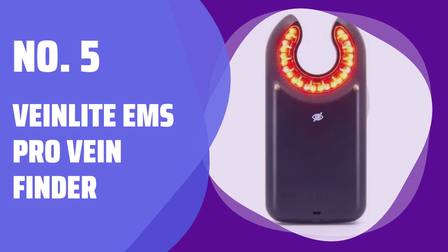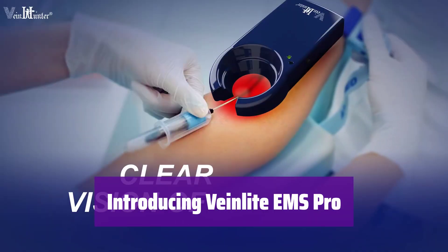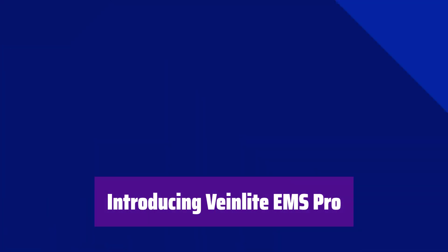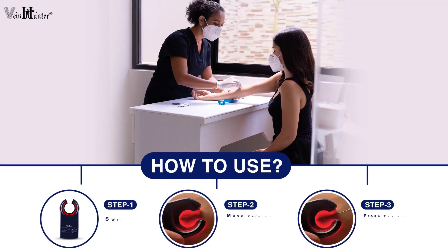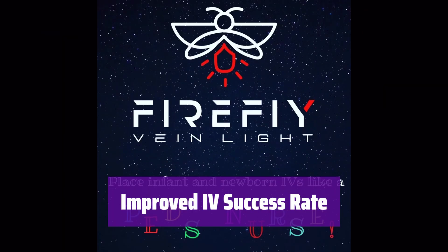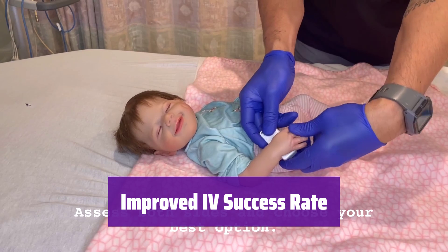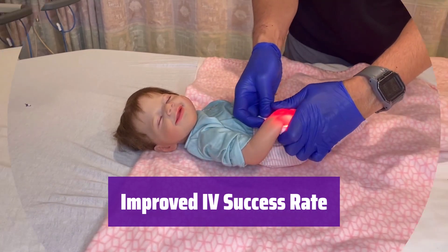Number 5: VeinLight EMS Pro Vein Finder. It's a game-changer for EMTs and first responders. This device helps you find veins quickly and accurately, leading to fewer failed IV attempts. Clinical trials show a significantly higher success rate on the first attempt compared to standard methods. It's far more effective than infrared devices.